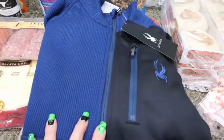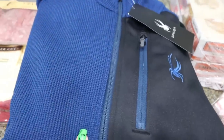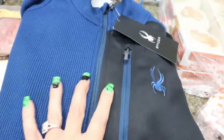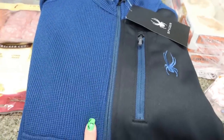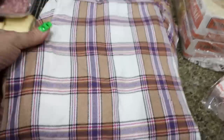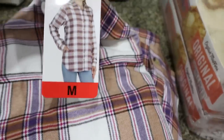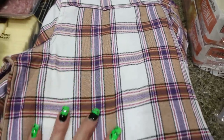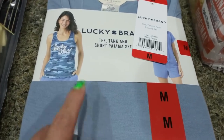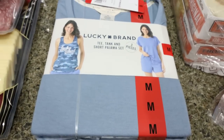They had some amazing deals on clothing at Costco. This Spider pullover jacket — I got it for Troy in an extra extra large — is on sale for $29.99. That is an incredible deal; this is probably a $60 or $70 jacket, so grab it while it's still at Costco. And I got this super cute flannel — seriously so soft — for myself. This was $10.99 and I picked it up in a size medium. I love the colors. Then I grabbed some Lucky Brand pajamas — the entire set including a t-shirt, shorts, and a tank top — for just $9, and I picked mine up in a size medium.